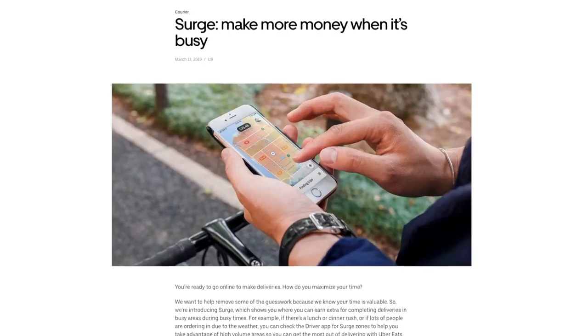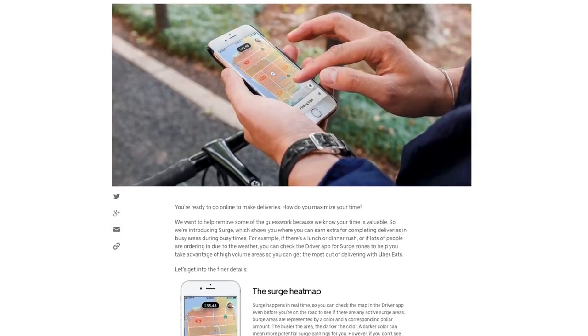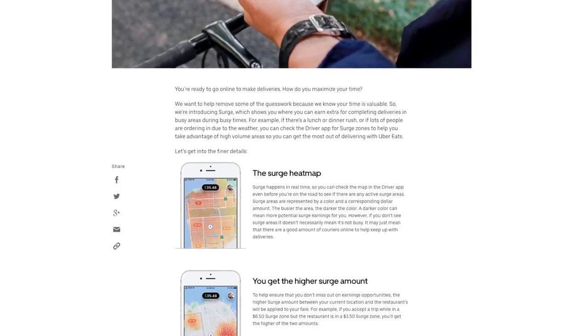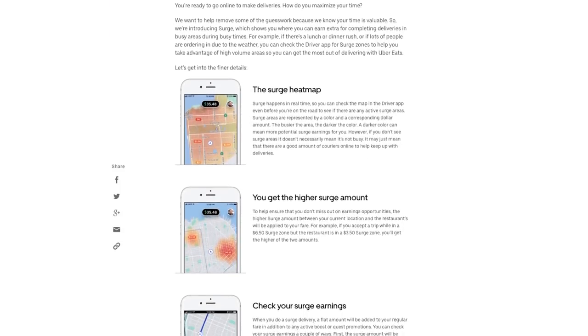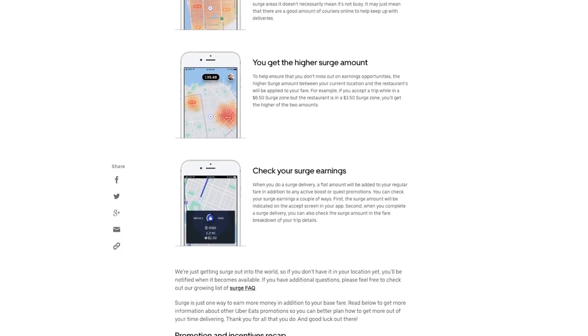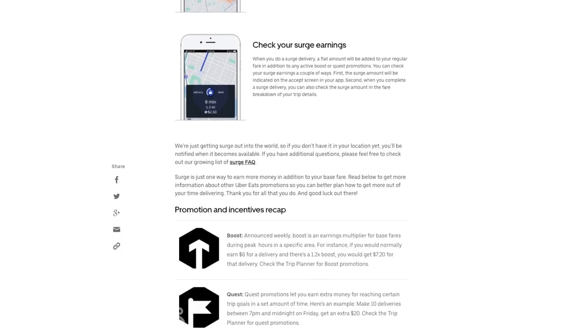As you can see on the screen, the Surge is basically going to be a heat map showing you where the hot spots are. Those hot spots, which are usually going to be around the more popular food delivery times of the day — like the middle of lunch, the middle of dinner, or perhaps when it's raining or there's bad weather — is where you'll have the opportunity to make the most money from the Surge. The orange areas are good, the red areas are the best — that's the hottest, that's where you can make that money.